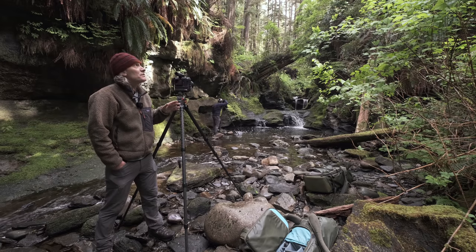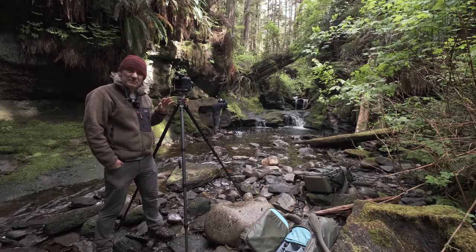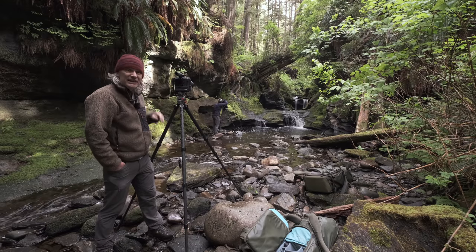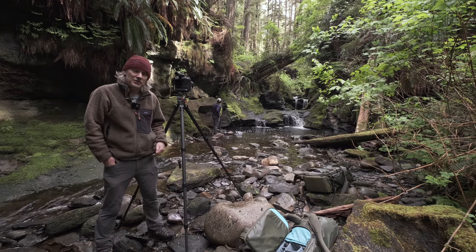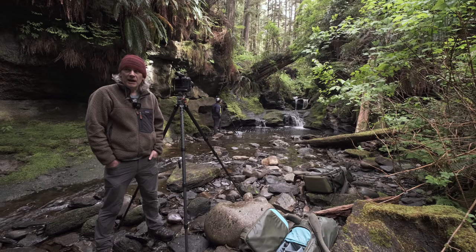Up until about five minutes ago it was sunny, so the light was a little bit blotchy and patchy, but it looks like it's clouding over which is a great thing because it will really even out that light. I didn't do an awful lot of b-roll coming in — it was quite good though. We saw four bears, which is a lot for me. I haven't seen bears for quite some time.